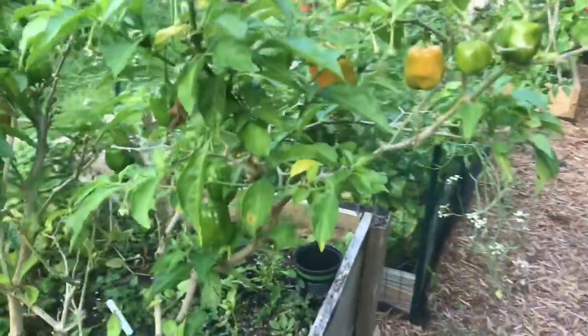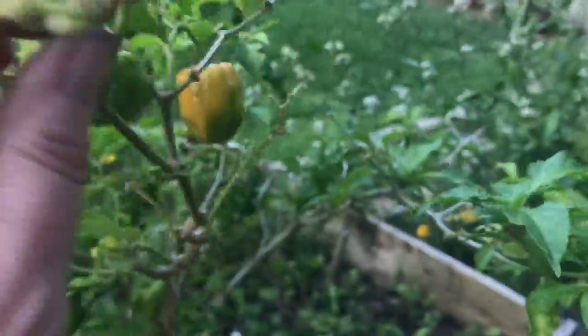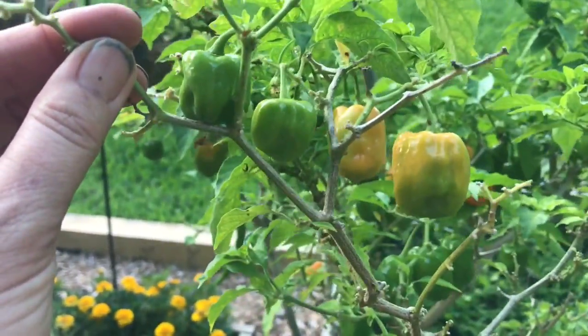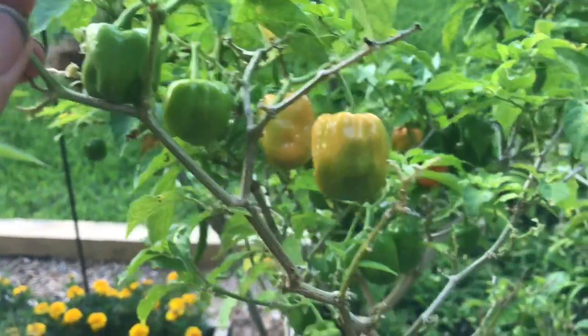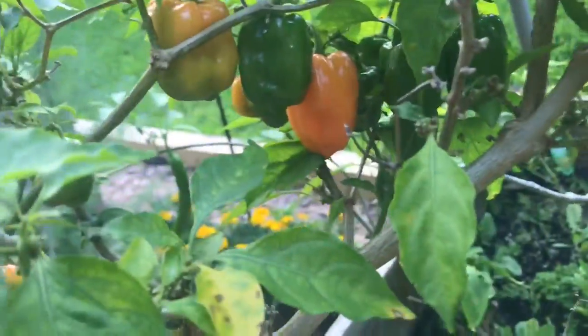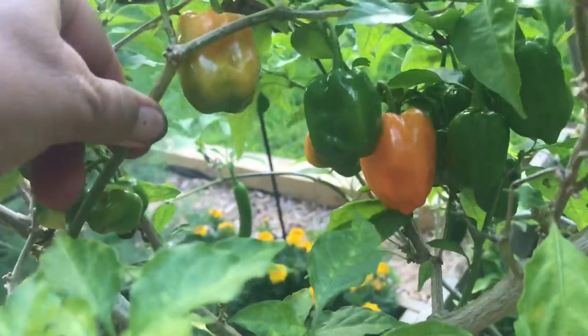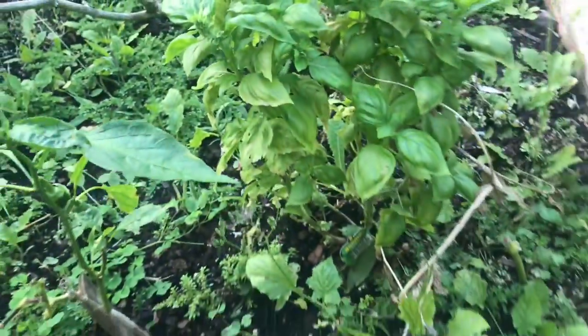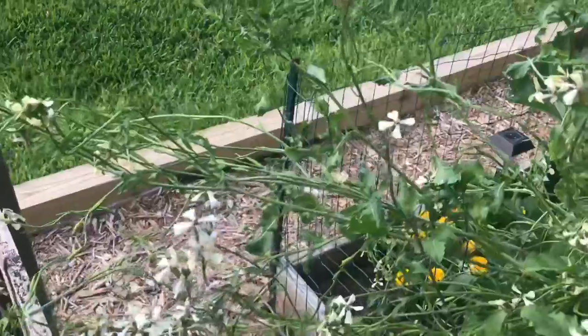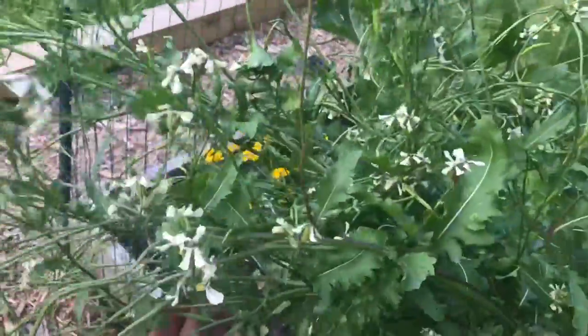And then all these habaneros — oh my gosh. Mark is getting ready to make some amazing habanero sauce. We have got so many of them. Look at how gorgeous they are. Unbelievable. And this basil is doing amazing. All my arugula — the bees have been all over this arugula today because it's gone to seed, so they're flowering and going to seed. Really, really great.